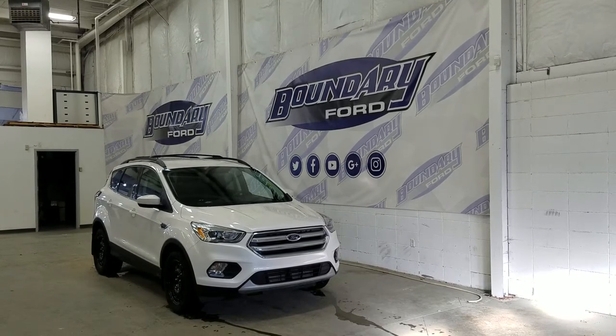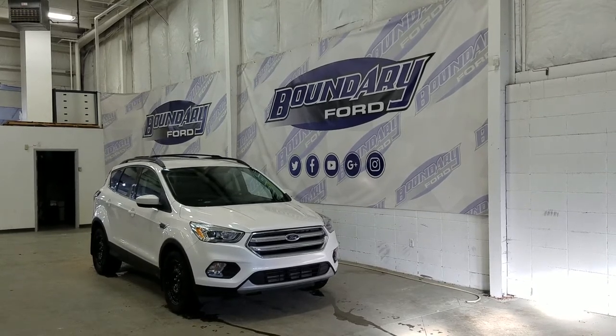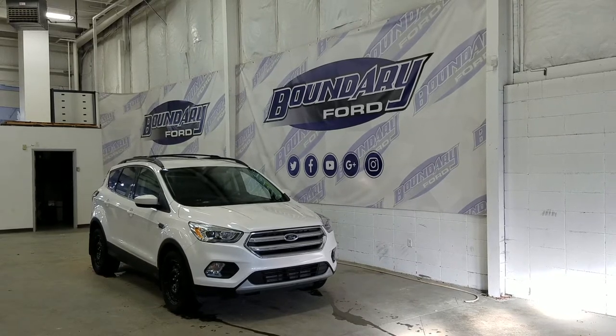At the front we have halogen high and low beam headlights as well as daytime running lights. We also have a pair of fog lamps and an engine block heater connection.